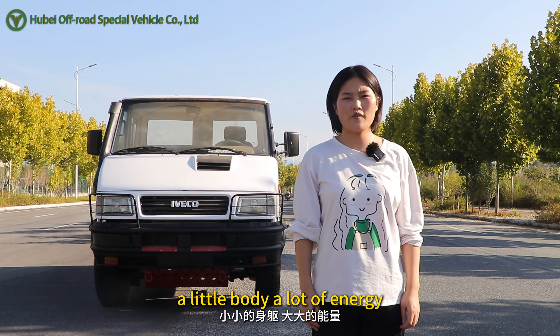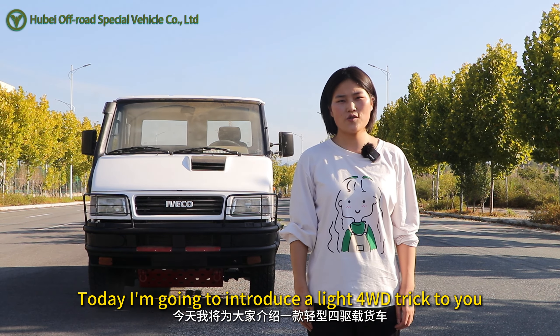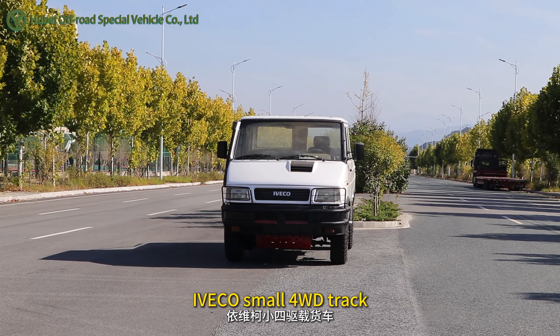A little body, a lot of energy. Hello everyone, I'm Cindy. Today I'm going to introduce a large 4WD truck to you — the Avaco small 4WD truck.